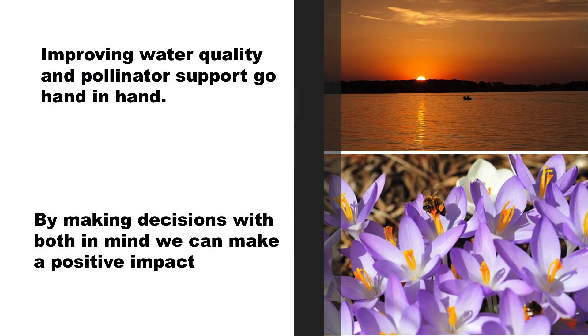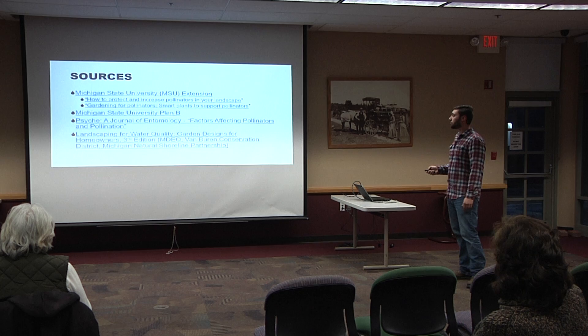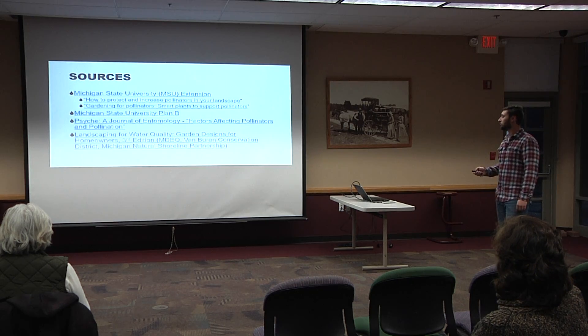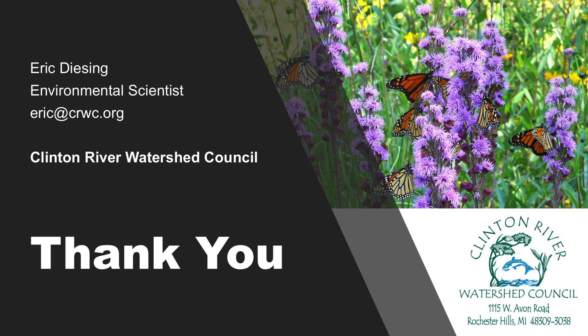Improving water quality and pollinator support go hand in hand — the native plants directed towards pollinators also have a positive effect on water quality. Each individual can help with this. A lot of people don't think they can make a difference on their property, but your property may make all the difference if you provide an area for monarchs to stop over. These are some additional sources I would recommend. You can also reach out to us at CRWC — check out our website CRWC.org for resources and contact information.